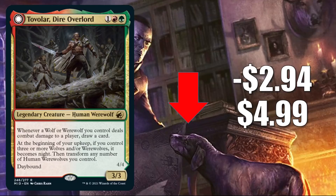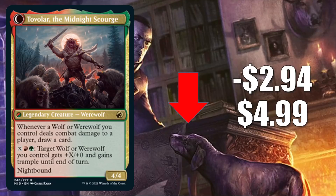Maybe surprisingly, Tovolar Dire Overlord is down $2.94 to $4.99. It is a rare and there are a lot of packs being opened right now, which is why the card is going down in value. But it is seeing a lot of play. In Standard, you'll find this in Gruul Werewolves. It is a wildly popular Commander right now — players are building around this and putting in all the new Werewolf support from Midnight Hunt. You'll also see this in the 99 of some Commander builds as well.